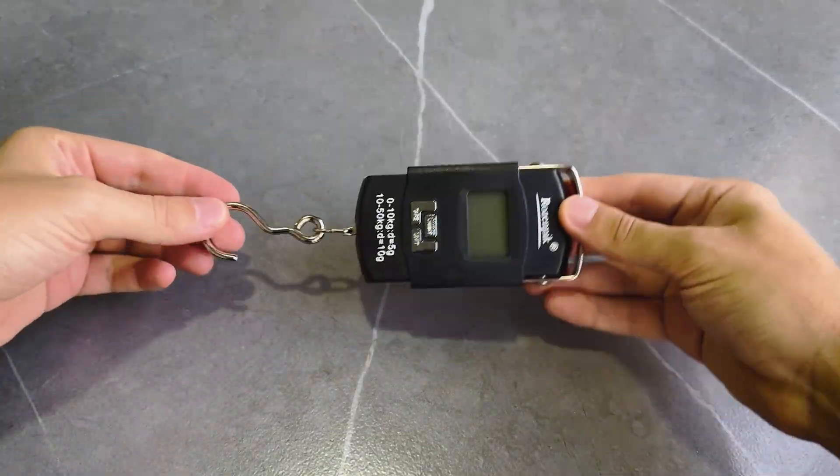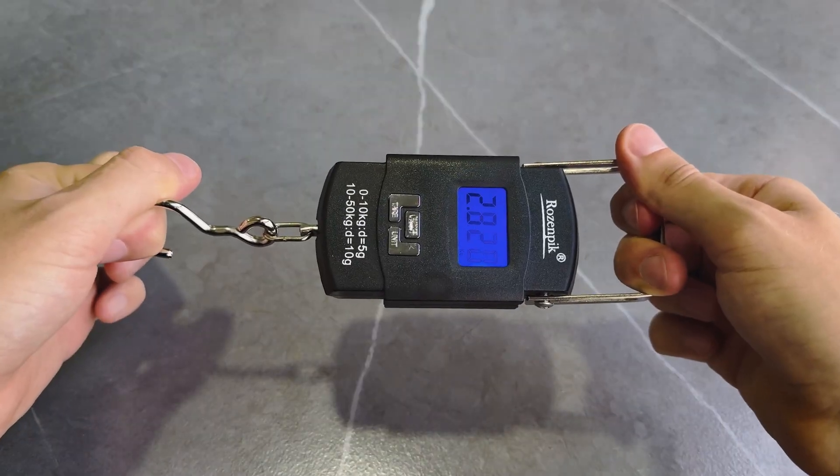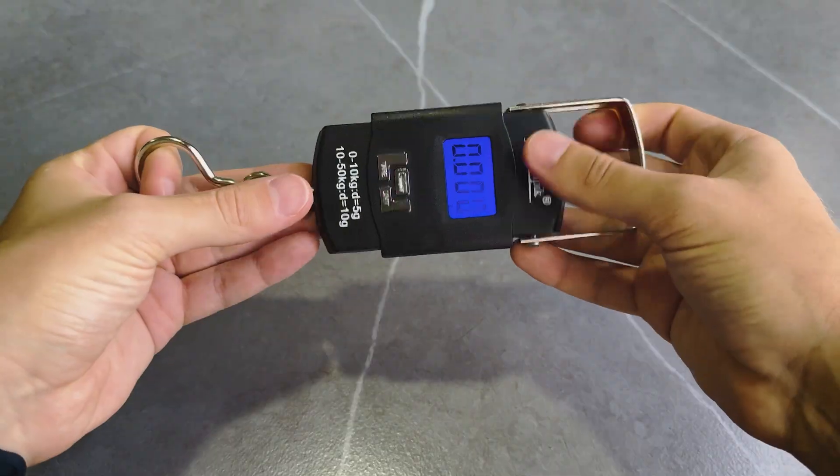Since I'm a traveler, I also have a luggage scale. If you're planning to travel, you have to weigh your bags a lot. Most of the time flight tickets include 20 kg of luggage and around 7 kg of carry-on. This thing is super helpful — I don't know how to live without it.